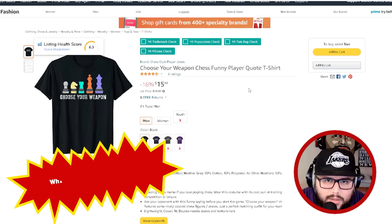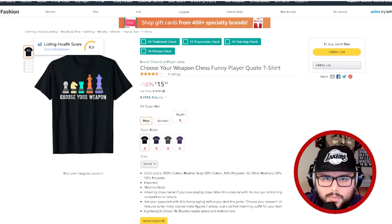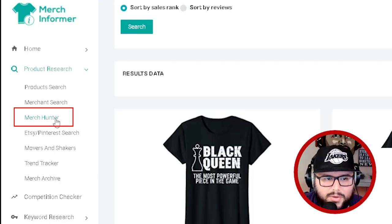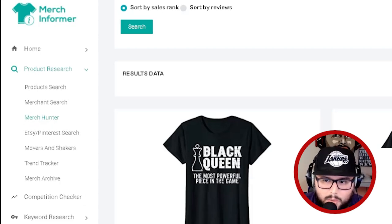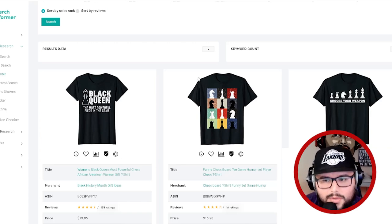This gets me thinking about what else you can do in this niche. We're going to go a little bit deeper and figure out what designs are doing well. I'm using Merch Informer — the Merch Hunter tool — which is one of my favorite parts of the product research tab. I also used the Movers and Shakers tab, which is a really awesome way to find new niches.